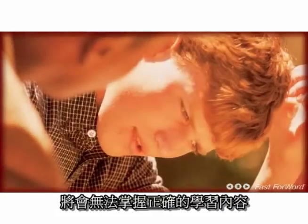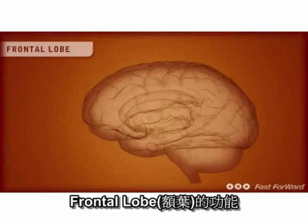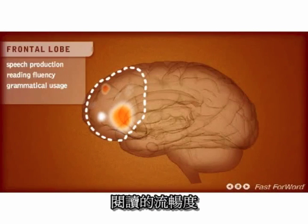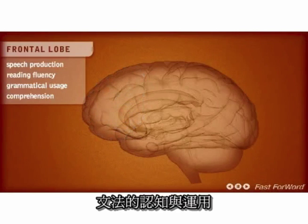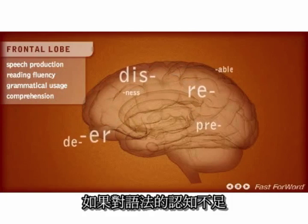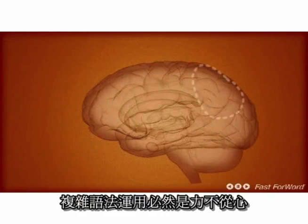Children who have problems in this area will struggle with phonological awareness and decoding words. The frontal lobe is responsible for speech production, reading fluency, grammatical usage, and comprehension of grammar. Children with grammatical comprehension problems also have difficulty with prefixes, suffixes, and complex grammatical sentences.